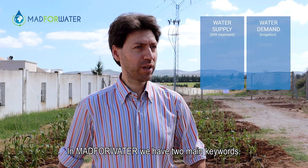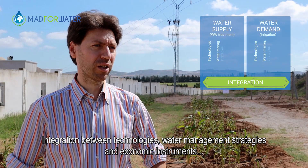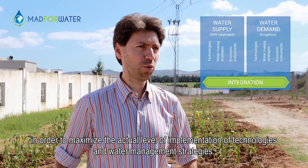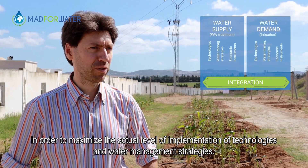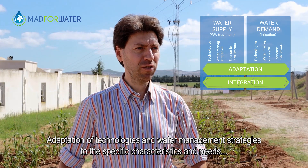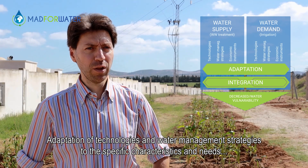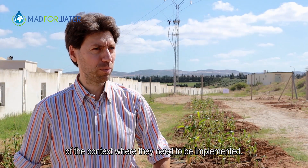In MAD4Water, we have two main keywords. The first one is integration — integration between technologies, water management strategies and economic instruments in order to maximize the actual level of implementation of technologies and water management strategies. The second keyword is adaptation — adaptation of technologies and water management strategies to the specific characteristics and needs of the context where they have to be implemented.